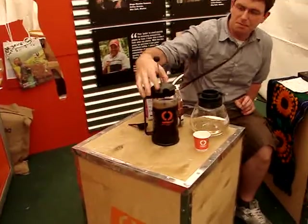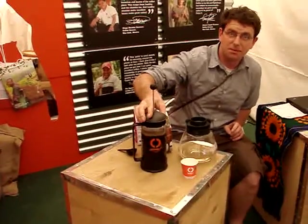In my opinion, minimum is 4 minutes, maximum is like 10 minutes left to steep — then plunge and enjoy.